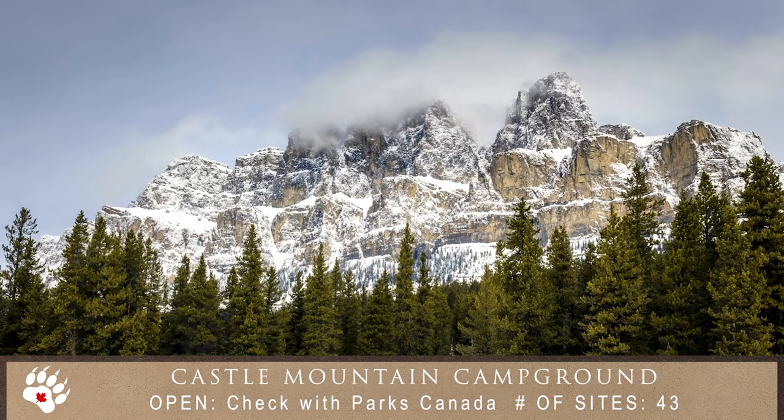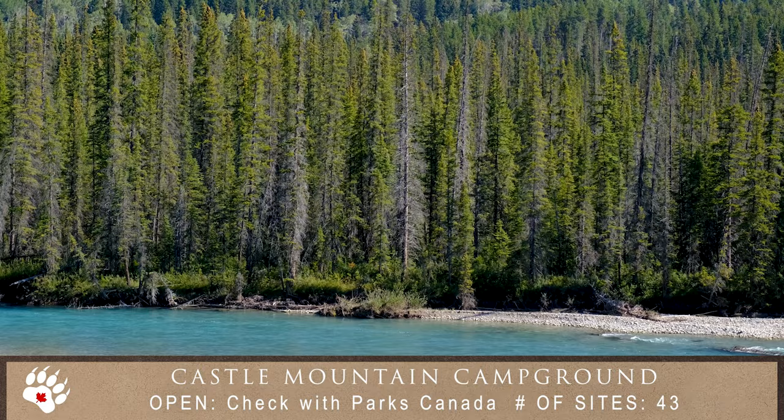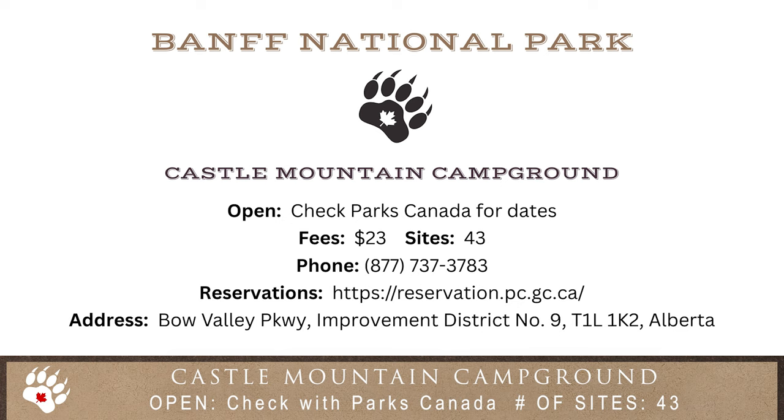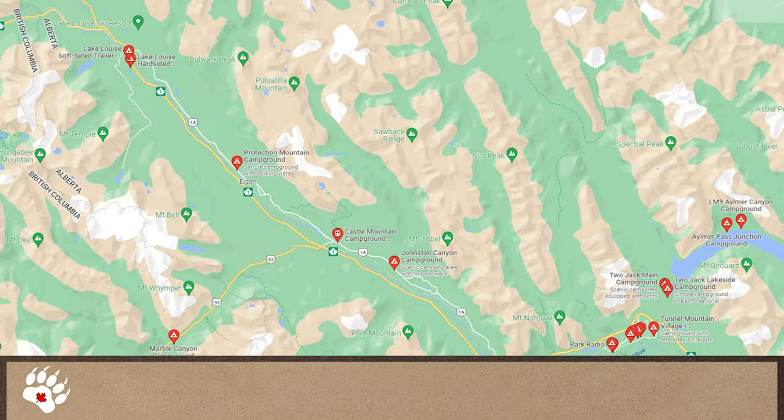Next, we come to Castle Mountain Campground, which is a small, intimate, and yes, rustic campsite with no services. Sites are available on a first-come, first-served basis.